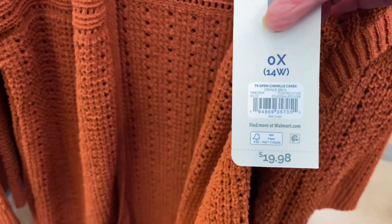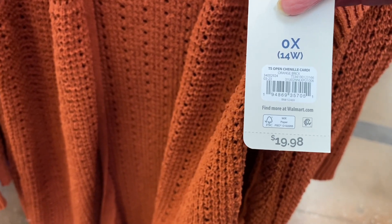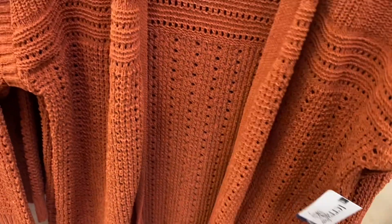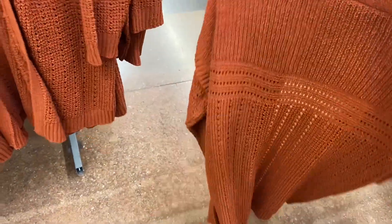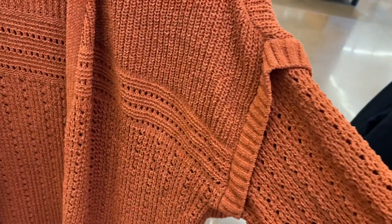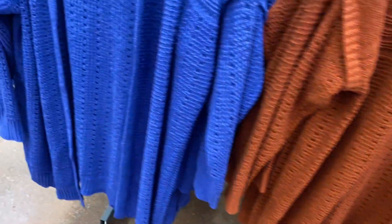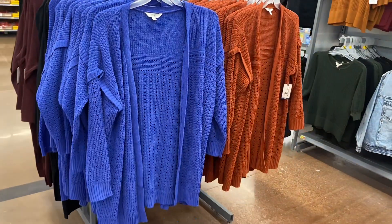It says open channel cardi. This one's orange brick — they've been using orange brick a lot this season and Time and True has a lot of it too. It's Taran Sky plus-size, 0X to 5X. It's not as long as the cardigans I've shown before, and look at the detail — they look so cute. Kind of reminds me of a Time and True top they had. You can also get it in blue.